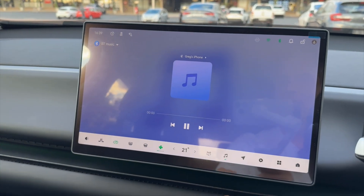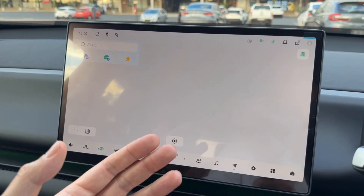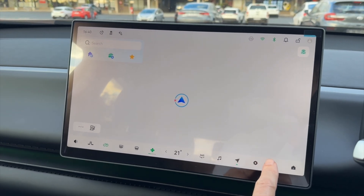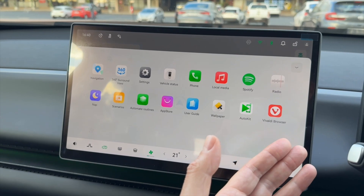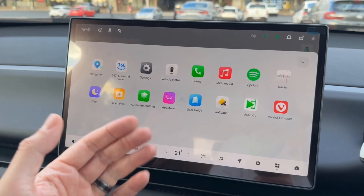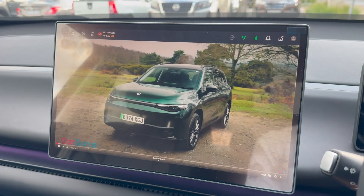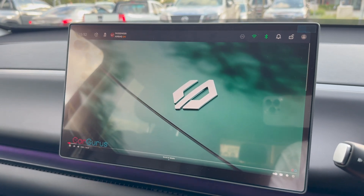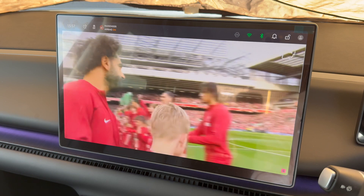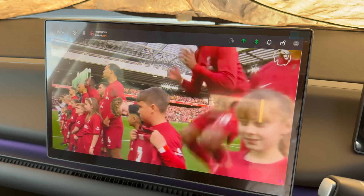Sound control and navigation are available — the maps are not yet loaded for South Africa in this unit but that will come. In settings you can access an app store to install applications like EV charge station finders. The Vivaldi browser is an app you can download directly onto the infotainment unit to log into YouTube or DStv and watch live sport while waiting for your car to charge.